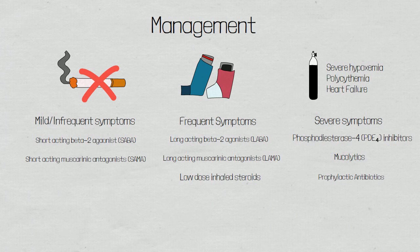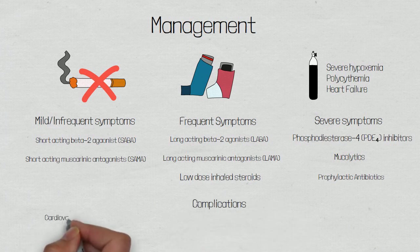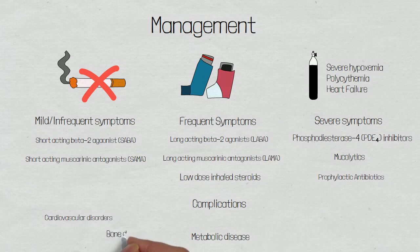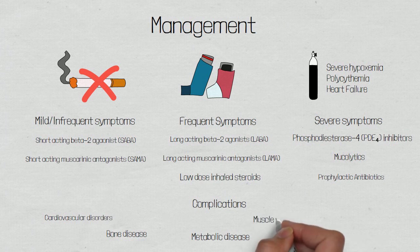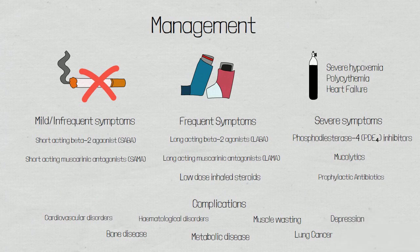Patients with chronic obstructive pulmonary disease will need regular reviews to monitor the progression of the disease. Patients will also need assessing for complications such as cardiovascular disorder, metabolic disease, bone disease, lung cancer, muscle weakness, haematological disorders, depression, and functional decline.